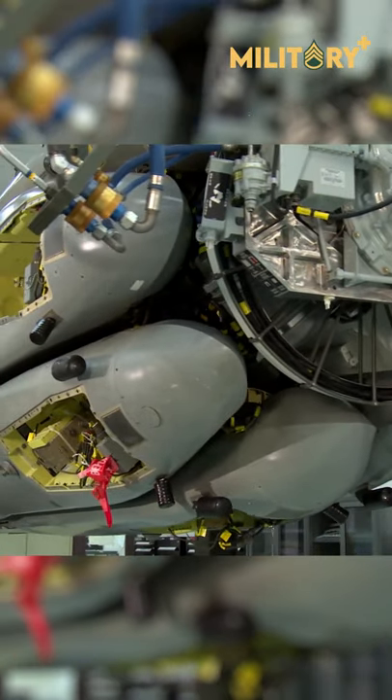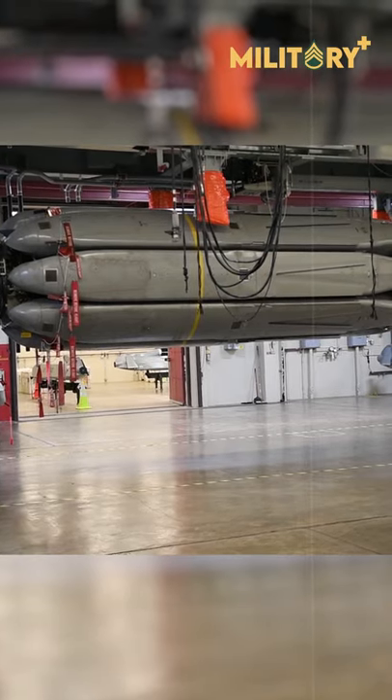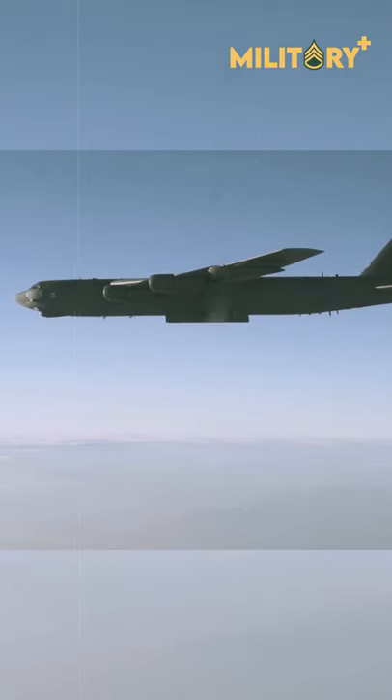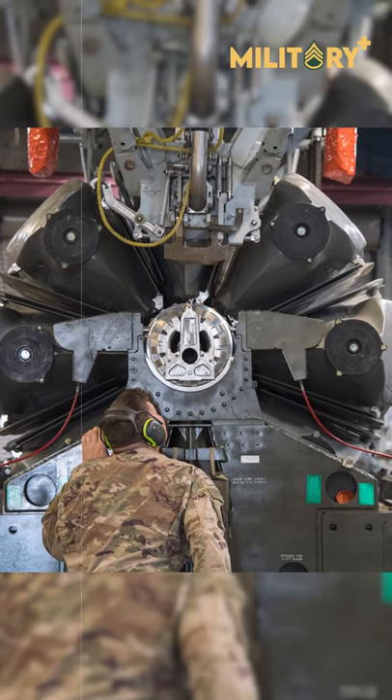The Boeing AGM-86B/C Air Launched Cruise Missile is a long-range subsonic, 3,200-pound self-guided missile carried by a B-52 bomber at high and low altitudes. Armed with a nuclear warhead, it is designated ALCM.